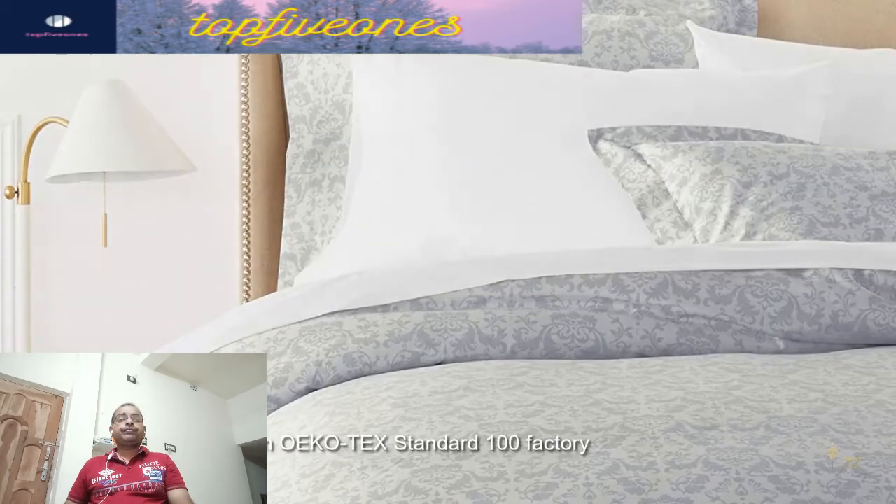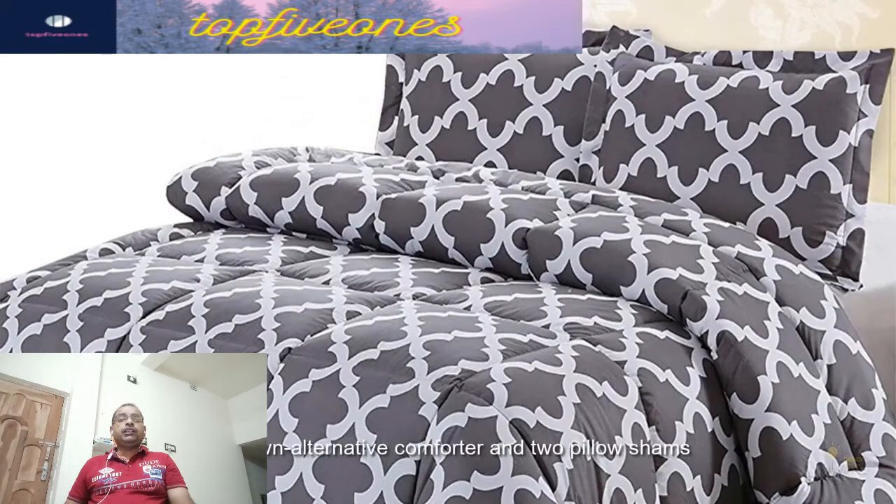Hey guys, what's up? Today I will show you top 5 best bedding sets review in 2020.